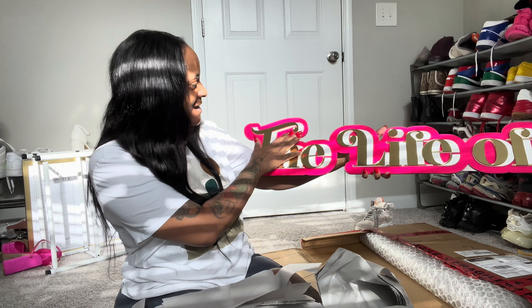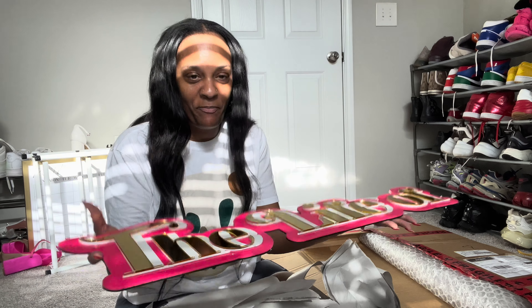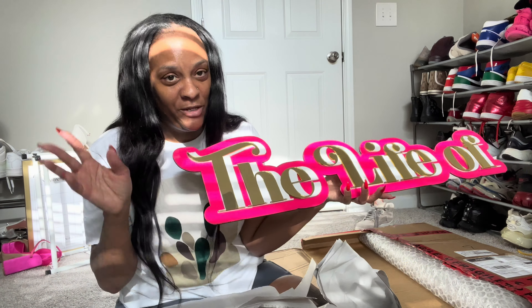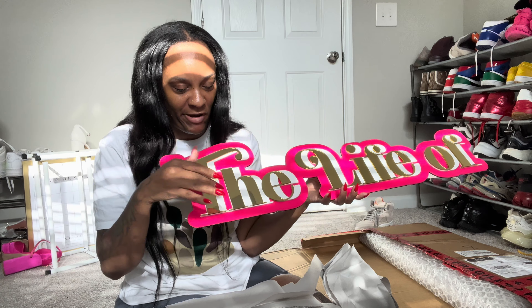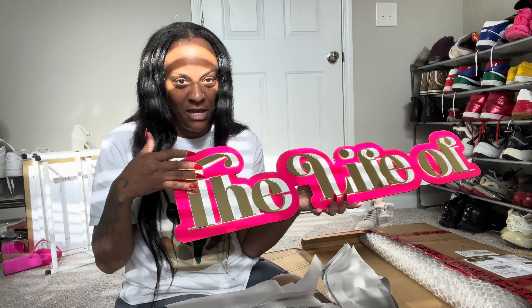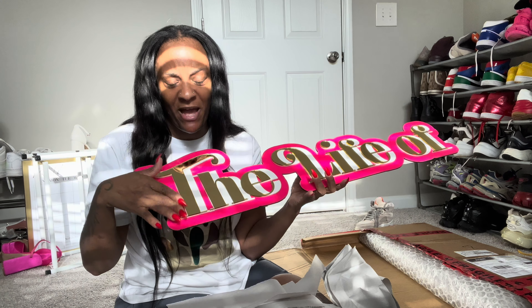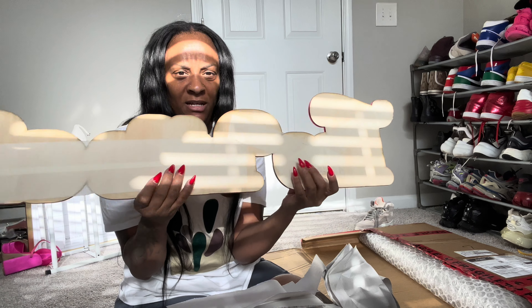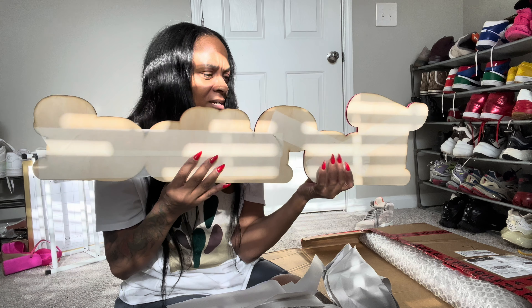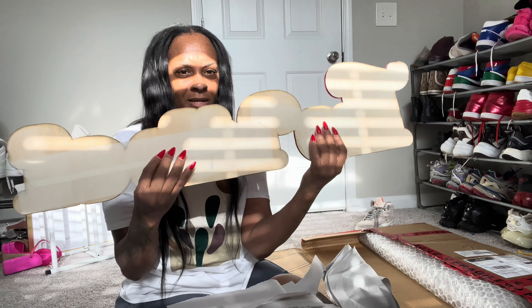Oh my god, look at this! So you choose your different colors — you get a background color, which I chose pink, and you get a metal color, which I chose white. Then you can get a metallic color or gold, and you can mix these colors up however you want. How I'm going to hang this, I don't know, because it doesn't come with anything on the back to hang it on — but I love it.